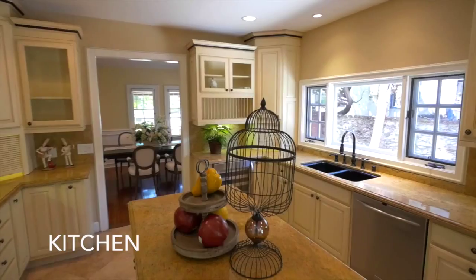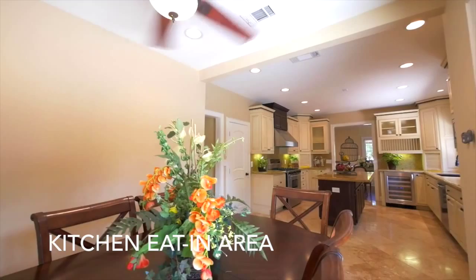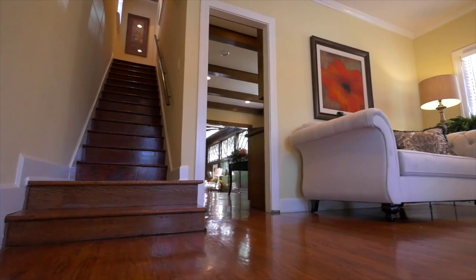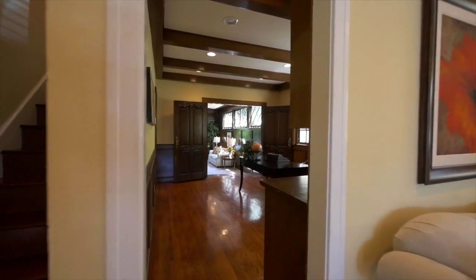The gourmet kitchen features antiqued finished cabinetry, granite countertops, a center island, and new stainless steel appliances. The property also features two central AC and heating systems, recessed lighting, crown molding, a tankless water heater, a new sprinkler system, and a reinforced foundation.